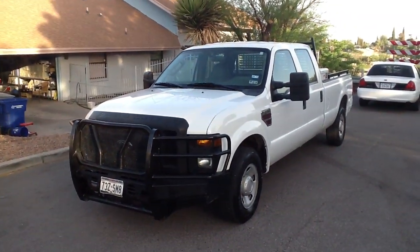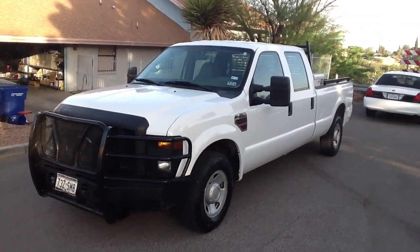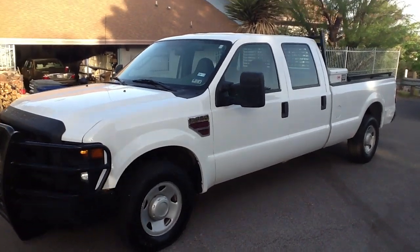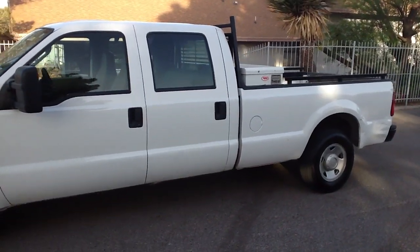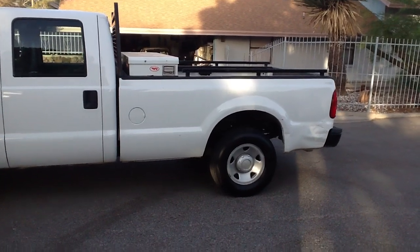Hi, this is Tom with Cellcom. This is a 2009 Ford F-350. It's a crew cab, two-wheel drive. Got the 8-foot bed on it. Nice toolbox in the back.